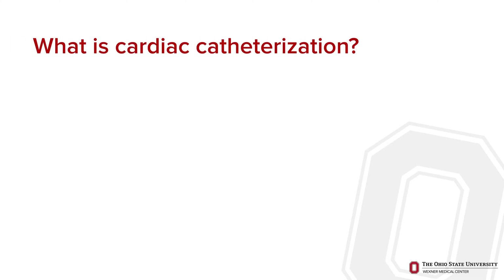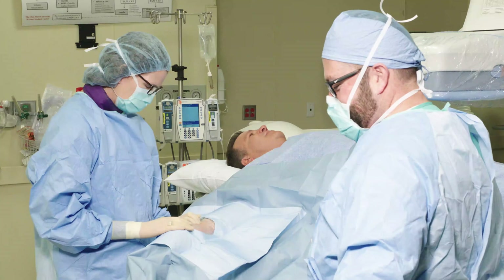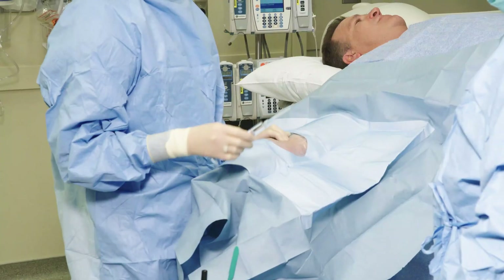What is cardiac catheterization? A cardiac catheterization, or cardiac cath, is a procedure to see if there are any blockages in your heart arteries or problems with how your heart valves work. Cardiac catheterization requires only a very small incision and you remain awake for the entire procedure, but you will be given medicine to help you relax and feel comfortable.